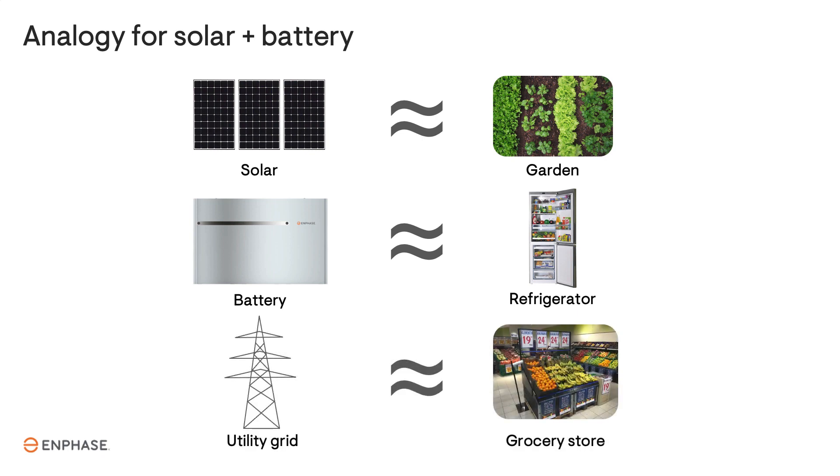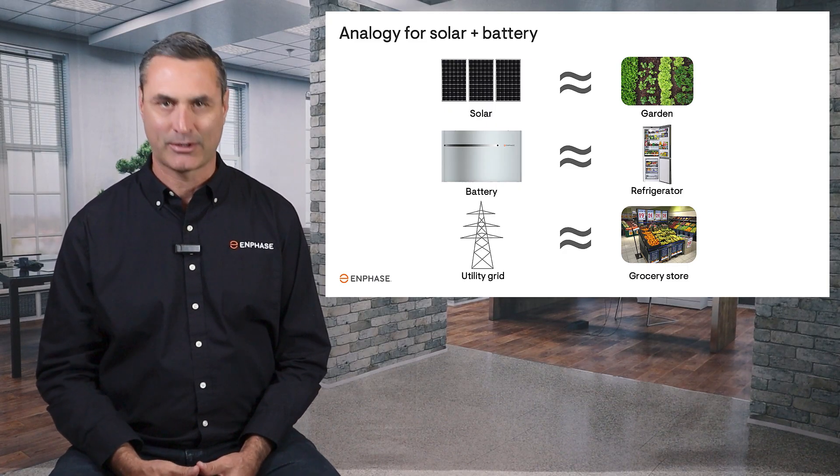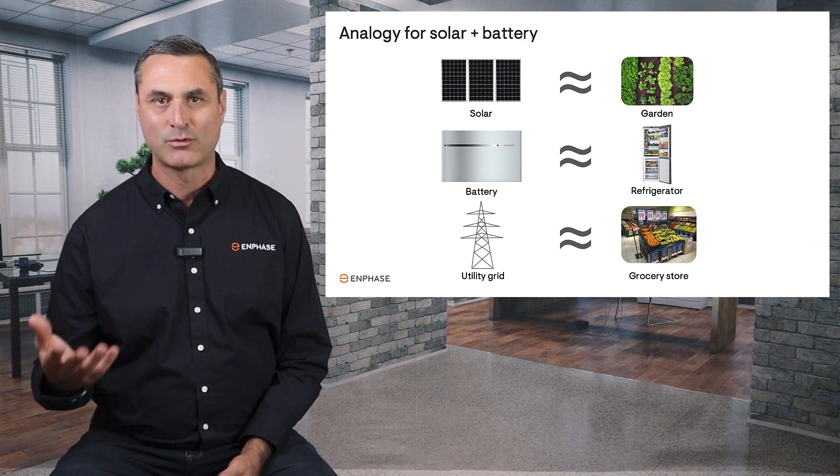And the utility grid is like a grocery store. It's expensive compared to the free food from your garden; however, if you ever need it, it's always there. You'll save the most money by growing your own food and storing it for later, rather than buying expensive groceries from the store.